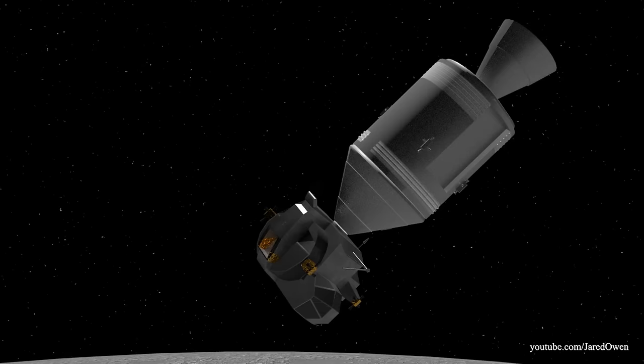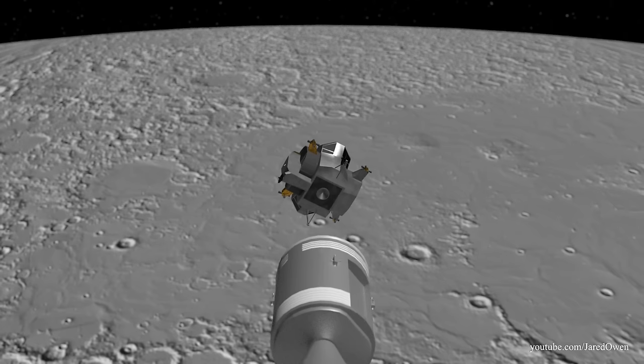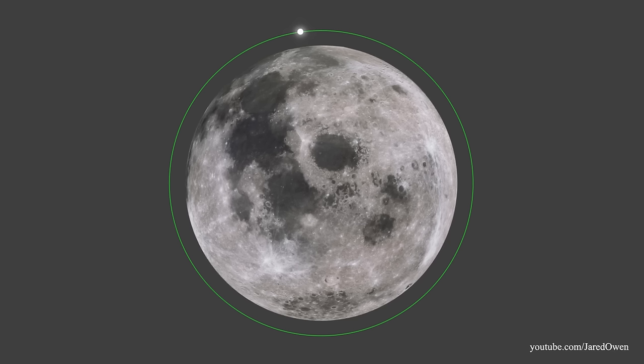After the LEM and the CSM are docked, all valuables are transferred to the command module. It's time to say goodbye to the LEM ascent stage — it was either left floating in lunar orbit or intentionally smashed into the moon.